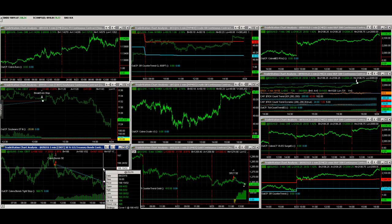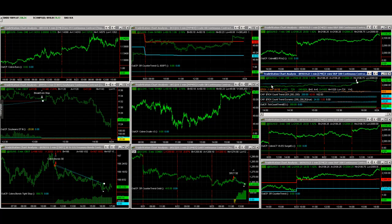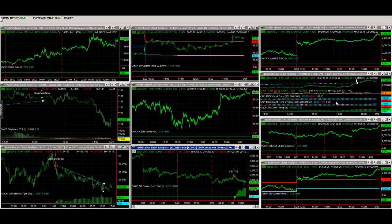Other trades today: bonds had a nice trend — it's been really choppy this month and the Cobra Bonds strategy has been losing, but the last couple of days it's been profitable. Tick Count Trend was profitable on the long side; would have liked overnight strategies to take advantage of those gap ups. Gold grabbed four dollars on the short side using SR Counter Trend Gold. Be careful around the Brexit vote at 2 a.m. Central, 3 a.m. Eastern — make sure you're managing your automation trades for anything that may happen related to that.